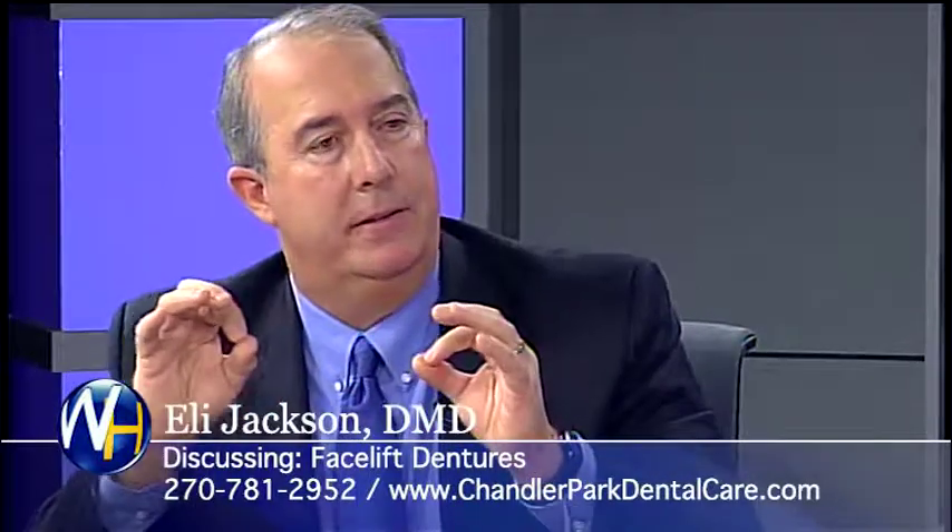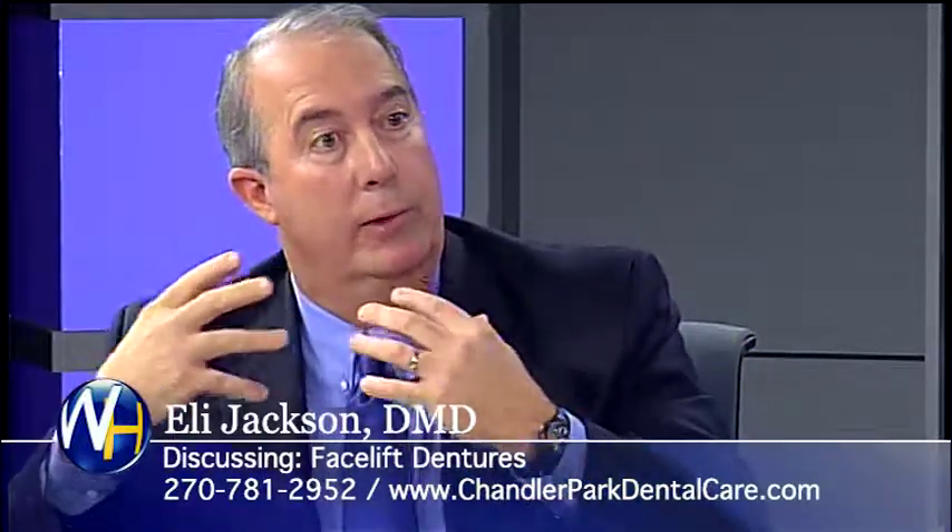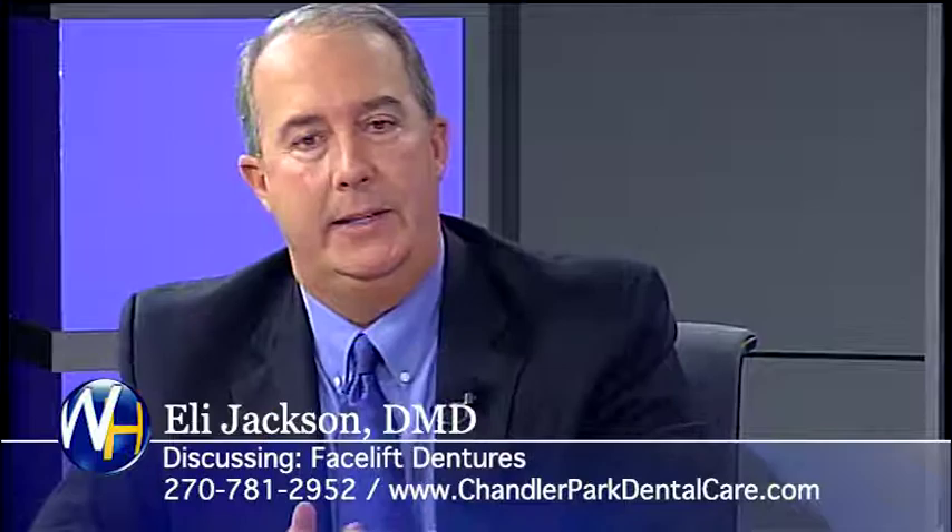So the teeth aren't bigger, but the dentures are slightly bigger? Bigger — to fill out the face. Exactly, it fills out the face and builds up their bite. The teeth are normal size, but the dentures are made differently to facilitate their relaxed jaw position.